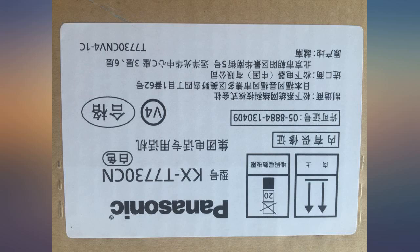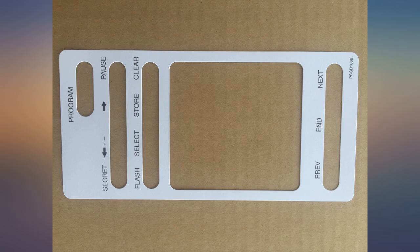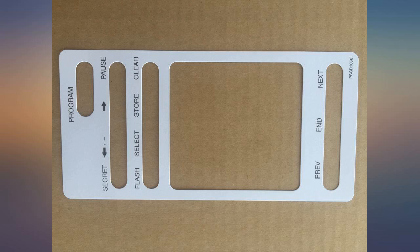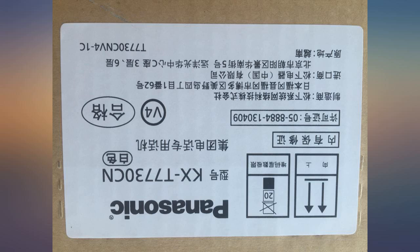The one disadvantage I found with this phone, particularly when wall mounted, is the contrast of the display, which is rather limited. The display has a fixed tilt and the angle of view reduces the contrast when mounted on the wall.